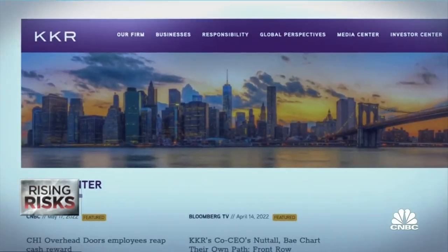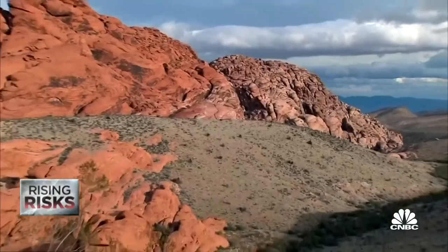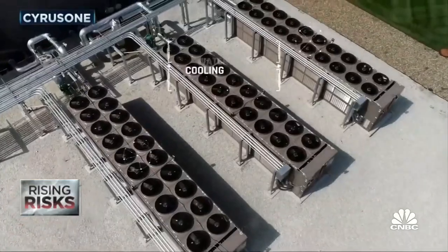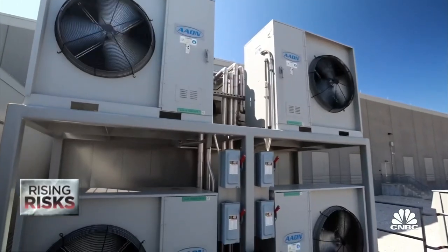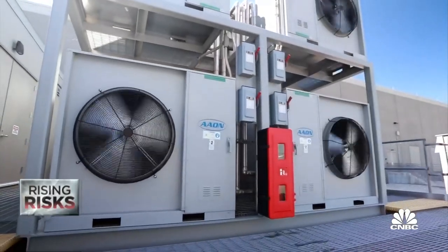That's why when Cyrus One — formerly a REIT but purchased this year by investment firms KKR and Global Infrastructure Partners — moved into the drought-stricken Phoenix area, it used a different, albeit more expensive, method of cooling. That was sort of their aha moment; they changed their design to go to zero-consumption water so they didn't have that risk.